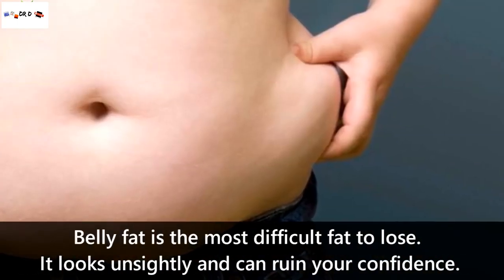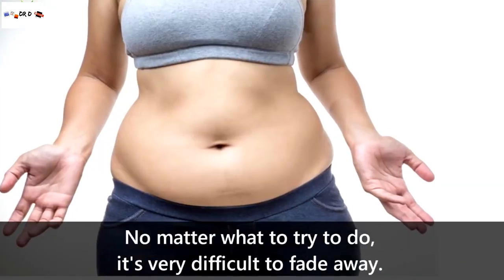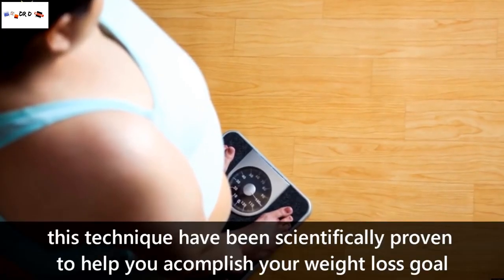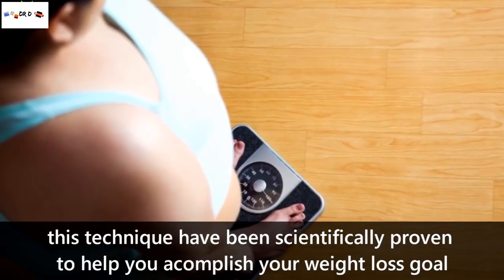Belly fat is the most difficult fat to lose. It looks unsightly and can ruin your confidence. No matter what you try to do, it's very difficult to get it to fade away. No need to feel helpless though — this technique has been scientifically proven to help you accomplish your weight loss goal.